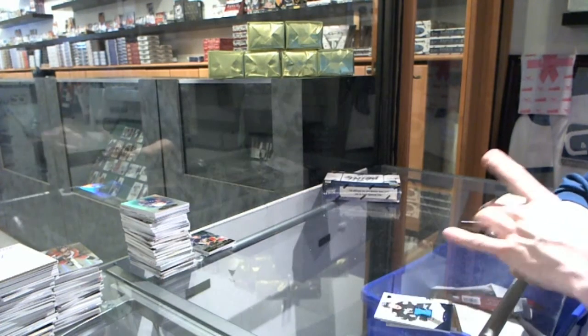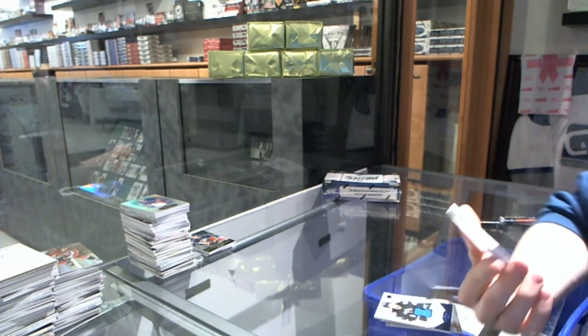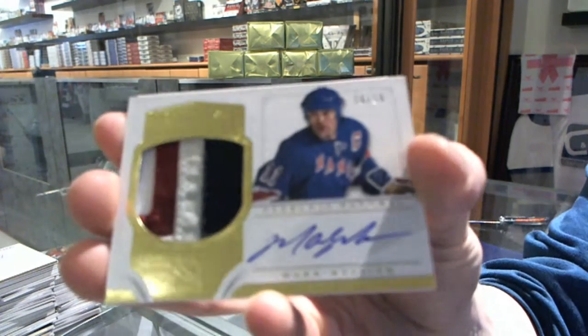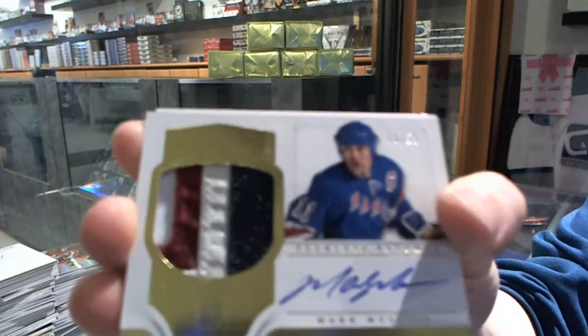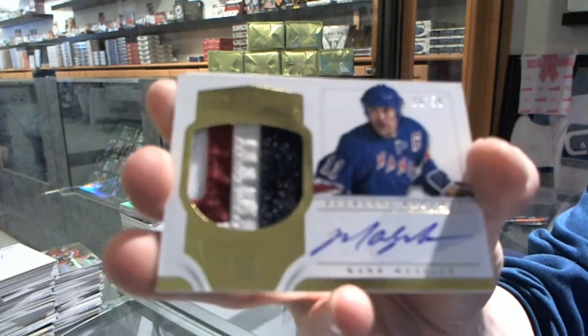We've got a 3-up, technically 4-color Peerless Patches autograph number 16-50 for the New York Rangers, Mark Messier — that's 16-50 for the Rangers, Mark Messier.